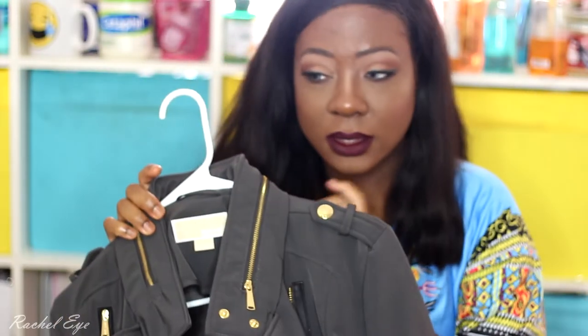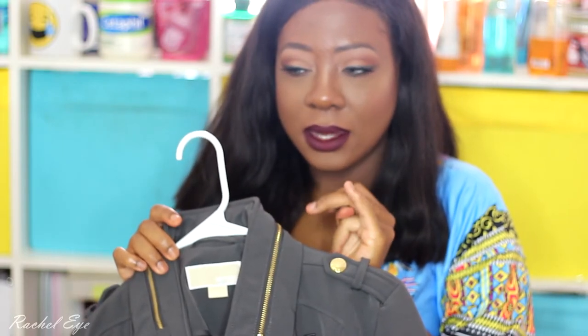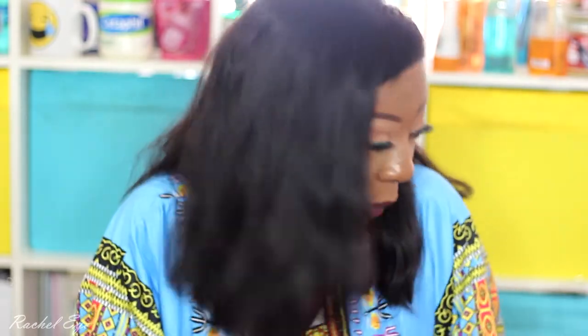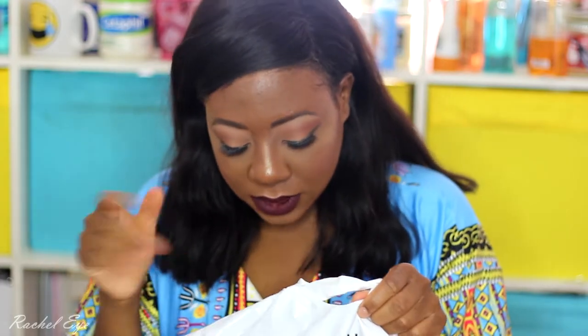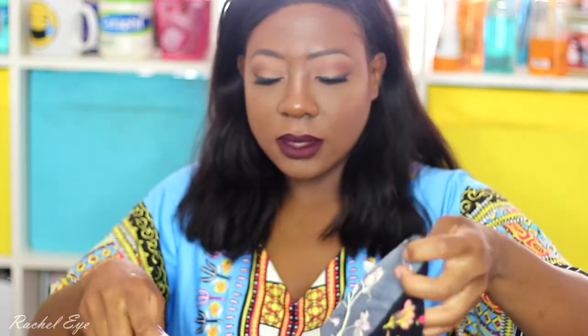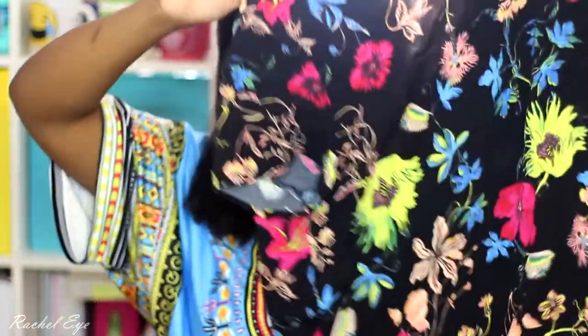I absolutely love this jacket. They had it in navy and some kind of stone color, but this one caught my eye. I went to the mall twice — Saturday and then Monday for Labor Day when they had a real sale. I went to H&M and picked up a few things, including some tops on sale for about seven bucks. I love the floral print and how it looks with a midi skirt.